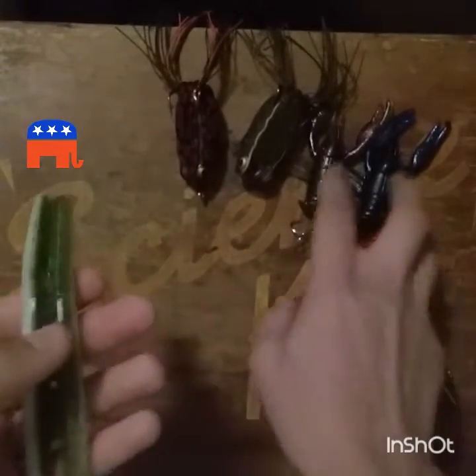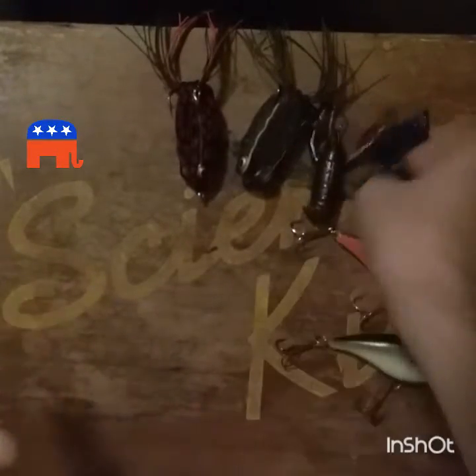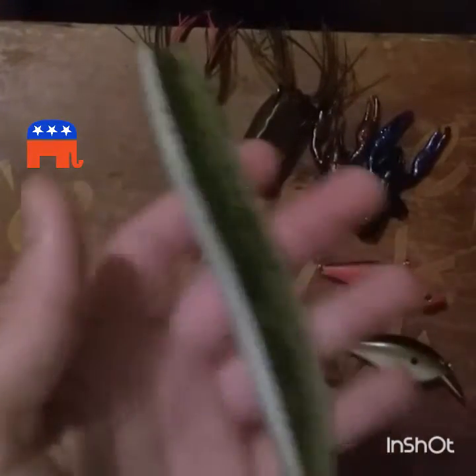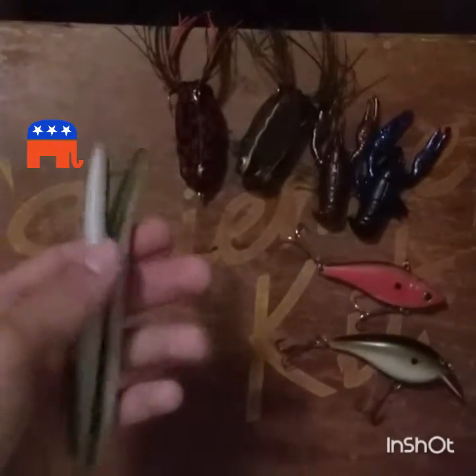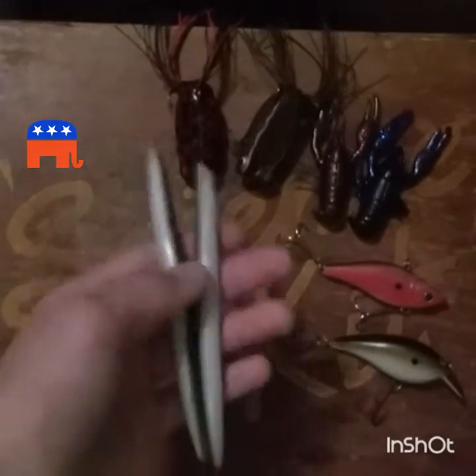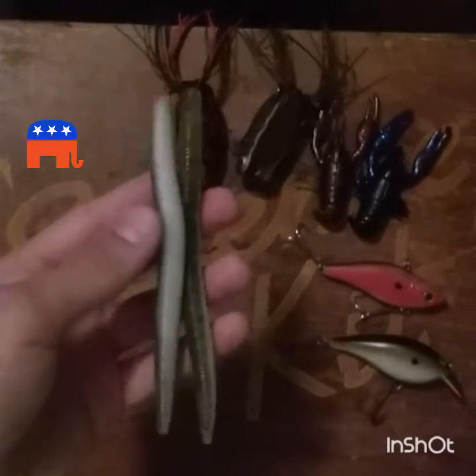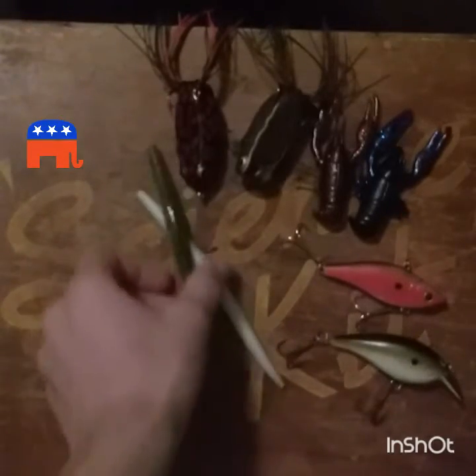For Yum Dingers or any type of stick bait, I use the same setup as my finesse crawls. These produce a lot of fish — you can have 100 to 200 fish days when you fish stick baits. They're not always going to be giant fish, but most often they'll be anywhere from a half pound to a pound and a half.